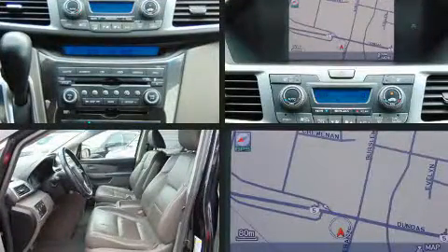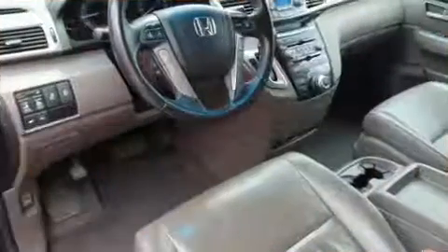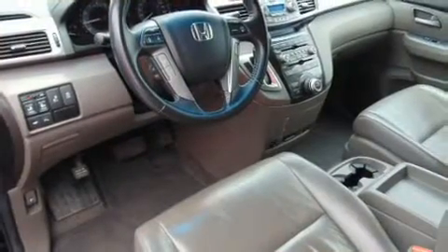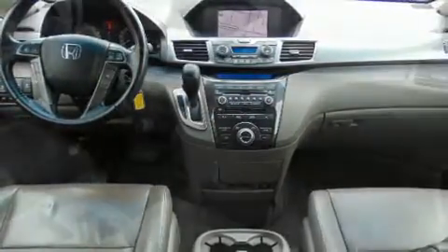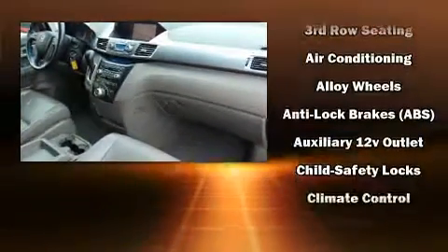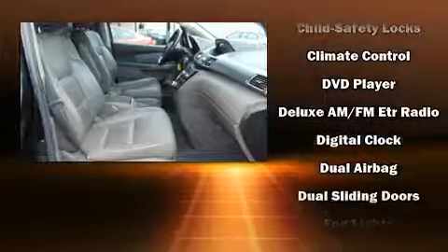Backseat passengers will appreciate the rear audio controls, allowing them to make easy adjustments to the stereo system. For drivers who enjoy the natural environment, a power moonroof allows an infusion of fresh air. Premium sound drives 12 speakers, providing you and your passengers a sensational audio experience.